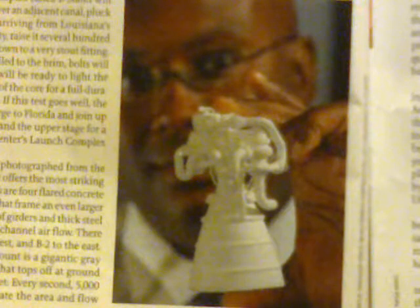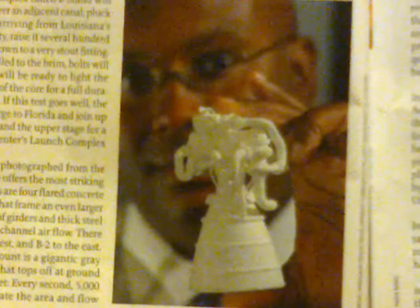Here we see Marshall's Curtis Manning holding a five-inch plastic model of a rocket engine to power the Orion capsule — he wants to build valve parts with a 3D printer. Here's a picture of the actual J2X engine undergoing cold flow tests.